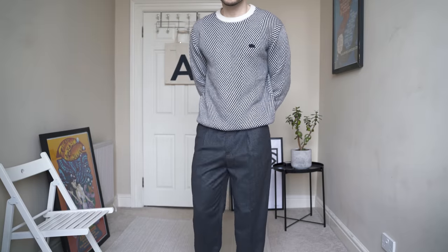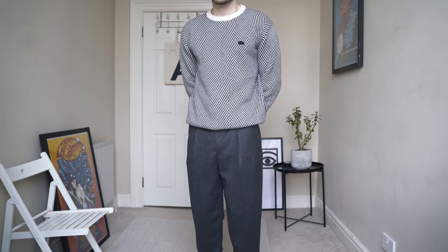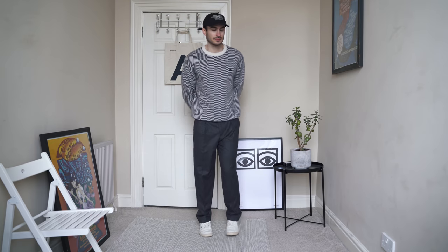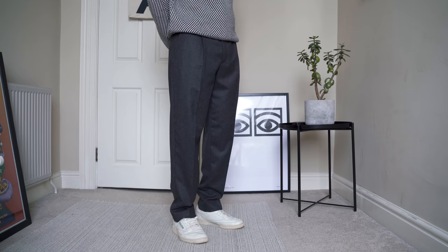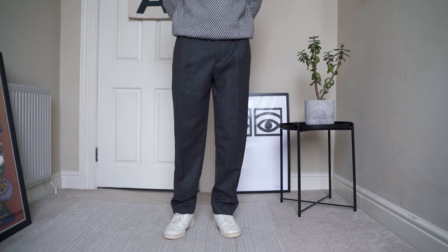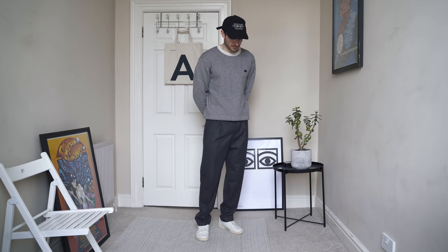For the next outfit we've got my favourite knitted sweatshirt from Lacoste. This thing's got some serious weight to it, and it does a great job at keeping me warm. On the bottom half of the outfit I'm wearing a pair of grey wool trousers from Acne Studios, and a pair of Reebok Club C's. As the trousers are quite smart, I've thrown on a cap up top to dress the look down a bit.